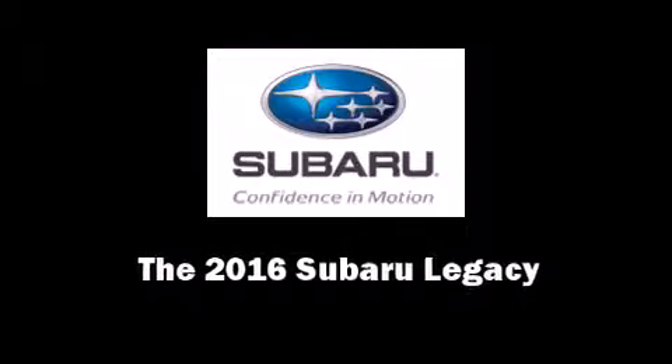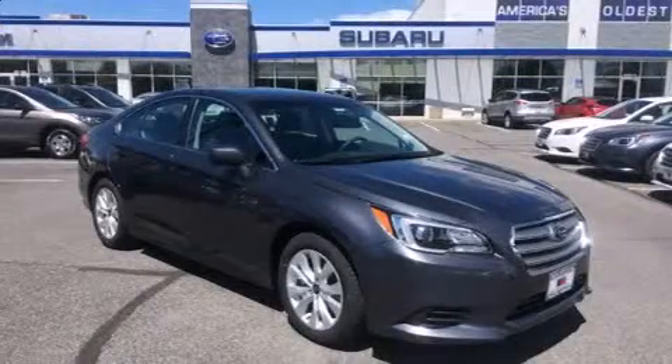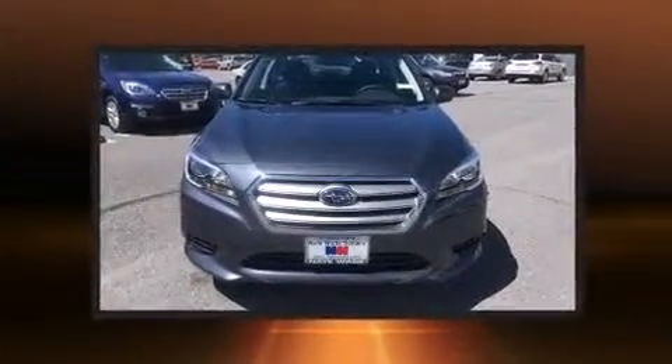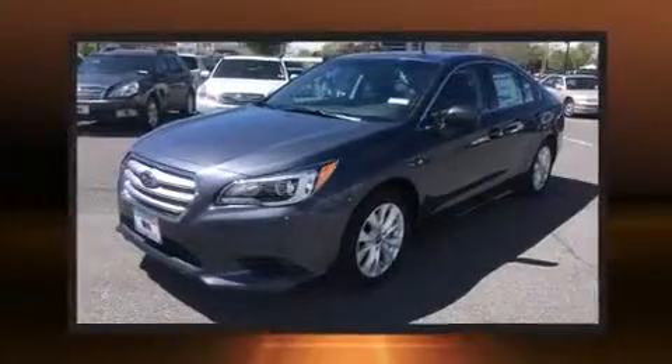Introducing the 2016 Subaru Legacy. Under the hood, you'll find a four-cylinder engine with more than 170 horsepower. And for added security, Dynamic Stability Control supplements the drivetrain.